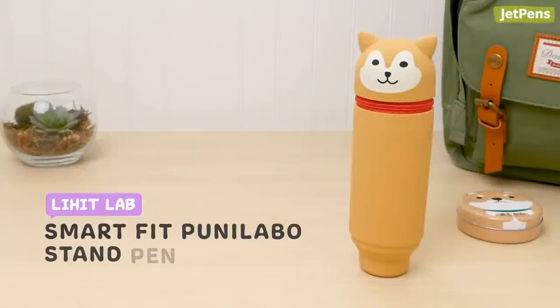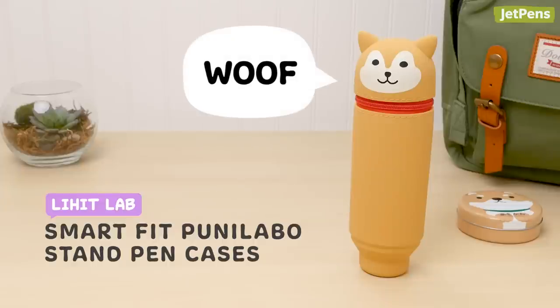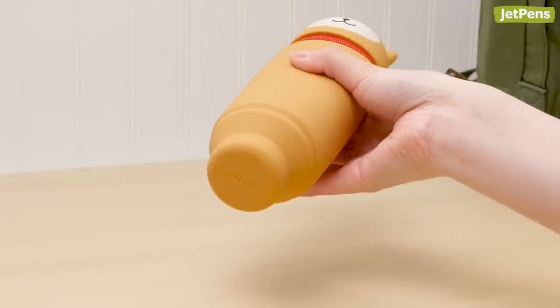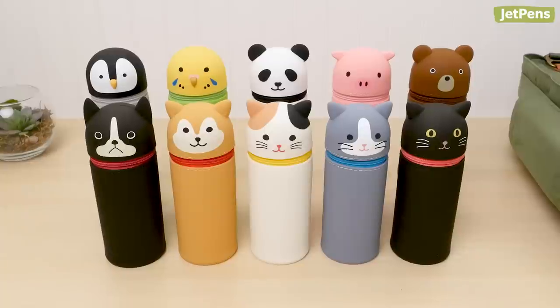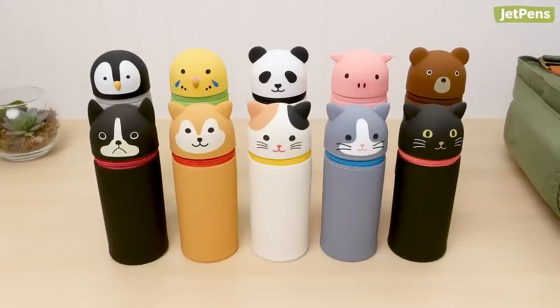The innovative Lee Hit Lab Smart Fit Puni Labo Stand Pen Case is another pen case that also acts as a pen stand. The bottom of the case pops up when you press it, keeping all of your pens right at your fingertips. We just can't resist all the sweet animal designs.